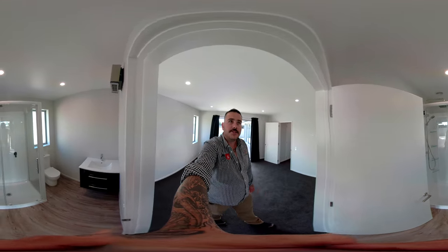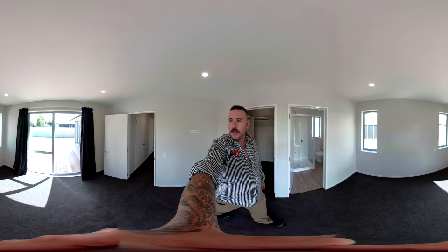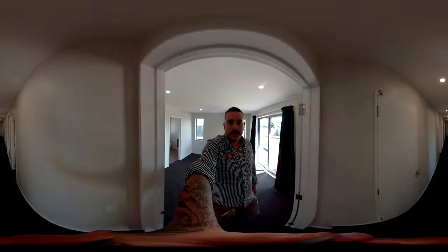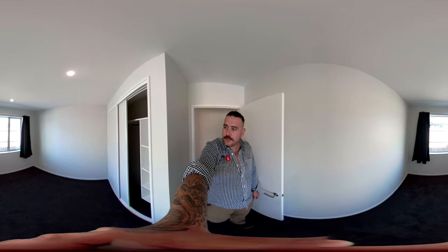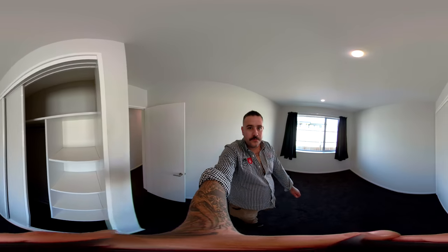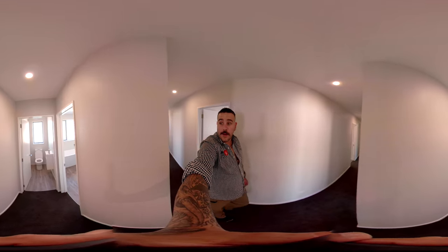Josh has done an amazing job plumbing up the en suite in here. Walk-in wardrobe, master bedroom. We've got storage to your left there, another bedroom in here, shelving, storage on your right — we've got the bathroom and toilet coming up just here.